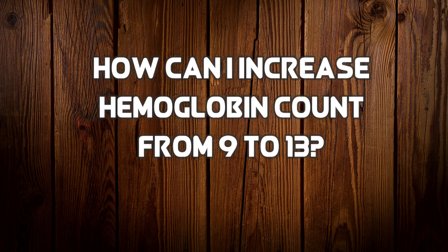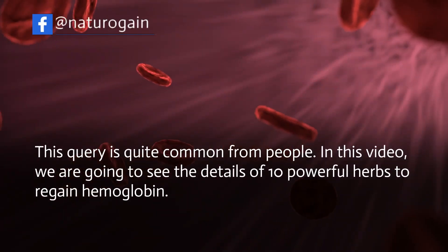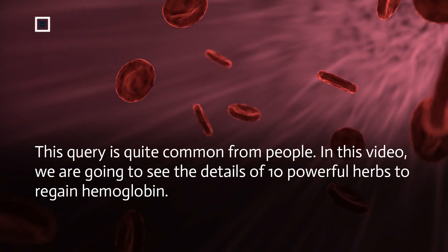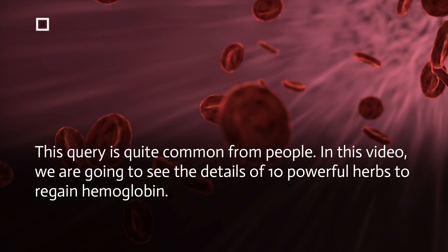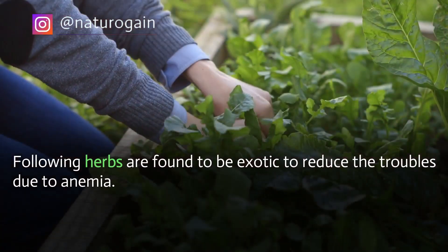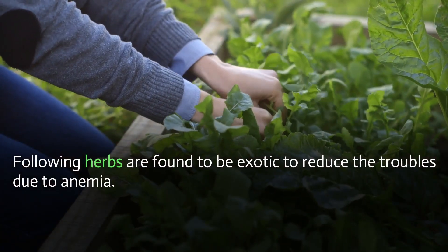How can I increase haemoglobin count from 9 to 13? This query is quite common. In this video, we are going to see the details of 10 powerful herbs to regain haemoglobin. The following herbs are found to be effective in reducing the troubles due to anemia.